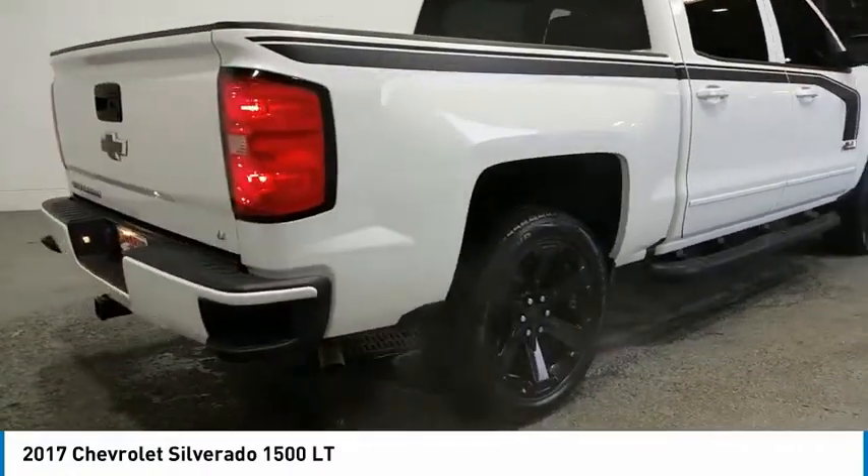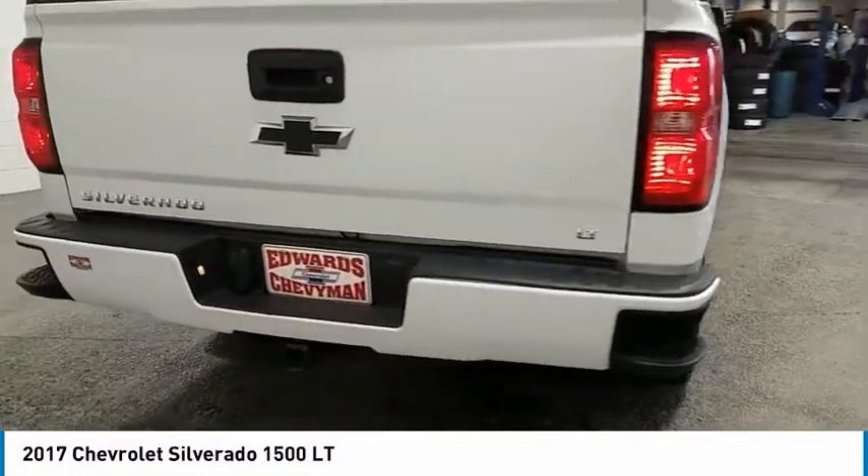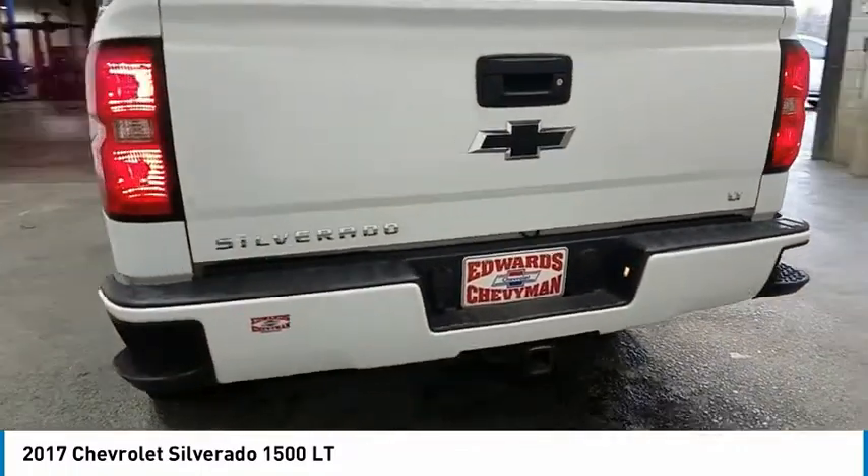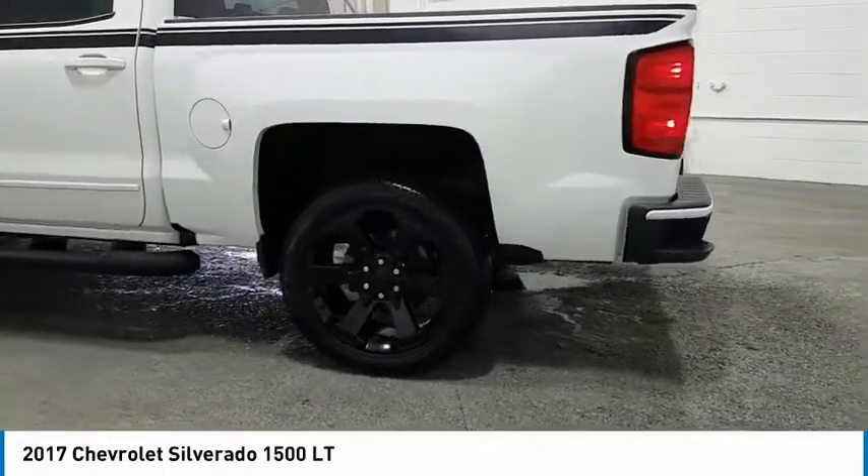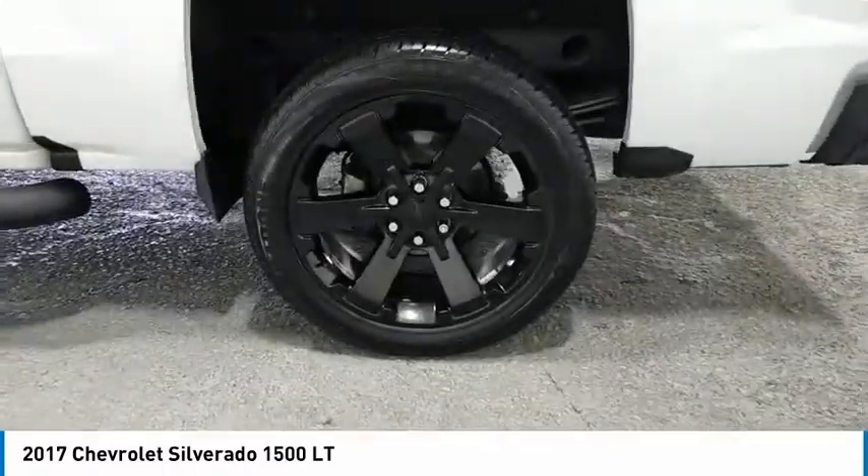Towing package, heated side mirrors, traction control, daytime running lights, remote keyless entry, fog lights, mirror memory, cruise control, power door locks, power windows.